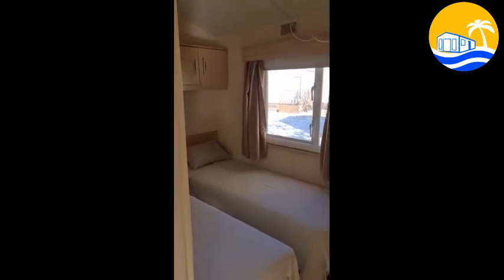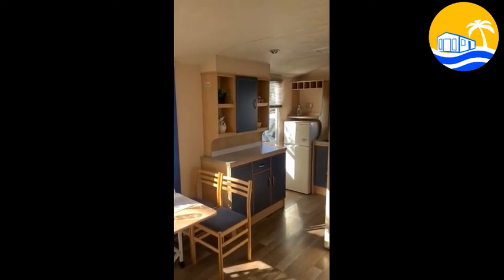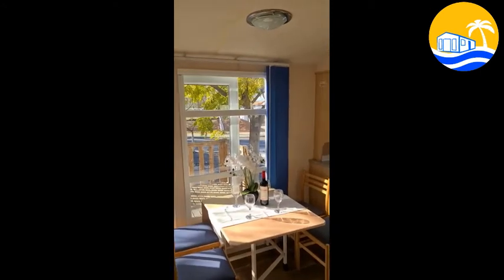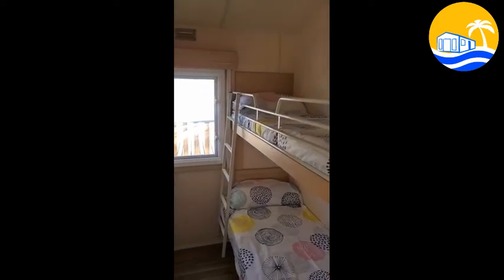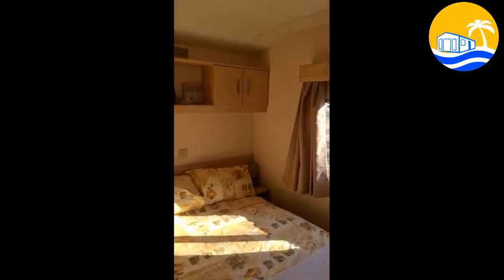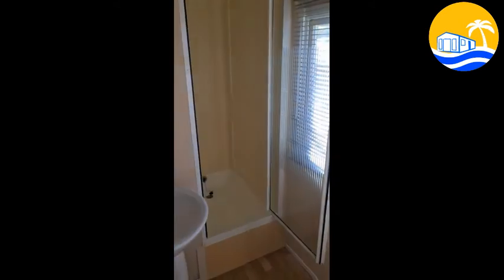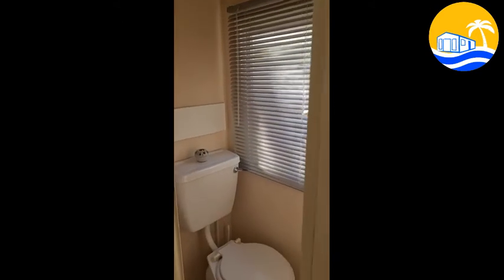you've got a twin bedroom and then you've got a twin bunk bedroom. And the main bedroom with double storage above the bed and a built-in wardrobe. Then you've got a separate shower room and a separate toilet.